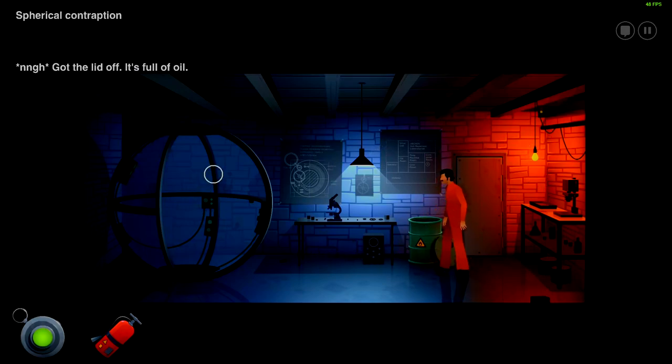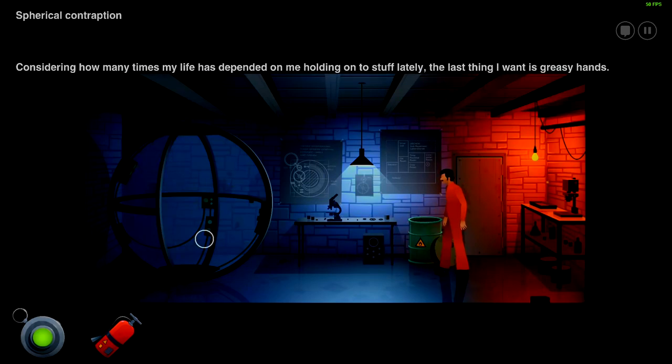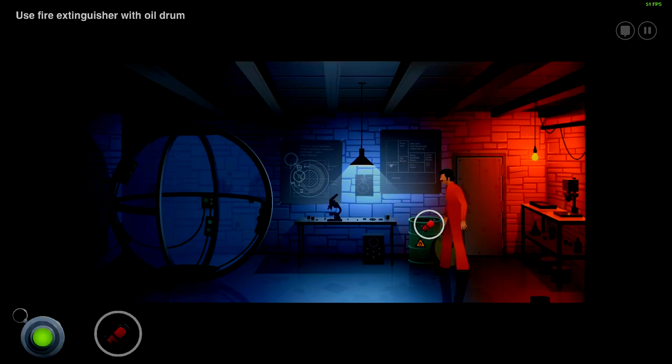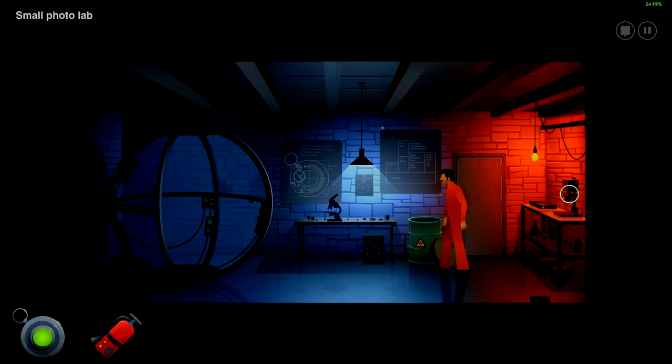Got the lid off the drum — it's full of oil. Considering how many times my life has depended on me holding on to stuff lately, the last thing I want is crazy hands. Turning the fire extinguisher into something flammable — brilliant. You've outdone yourself this time, Joe. You better start writing your Nobel Prize acceptance speech because this is some top-tier thinking.